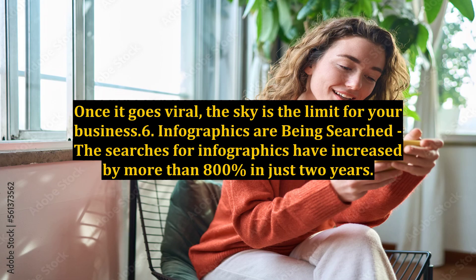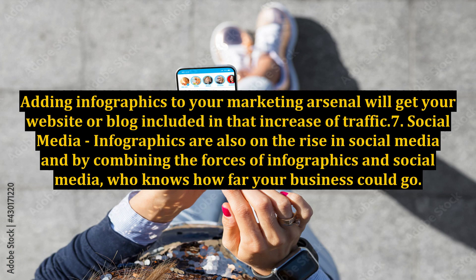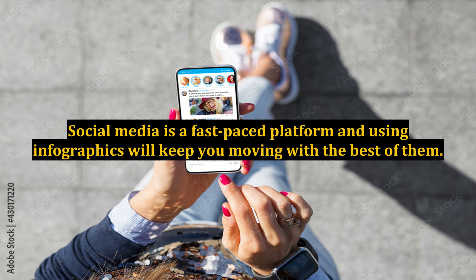Benefit 6: Infographics are being searched. The searches for infographics have increased by more than 800% in just two years. Adding infographics to your marketing arsenal will get your website or blog included in that increase of traffic. Benefit 7: Social media. Infographics are also on the rise in social media, and by combining the forces of infographics and social media, who knows how far your business could go?